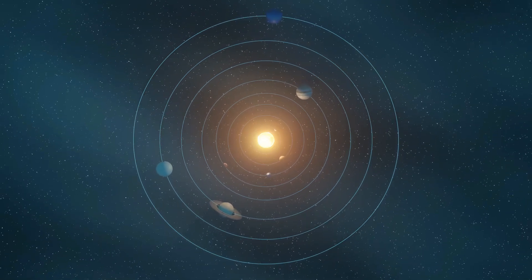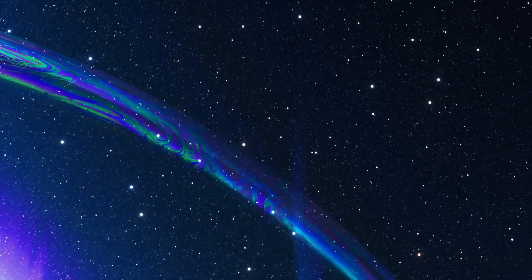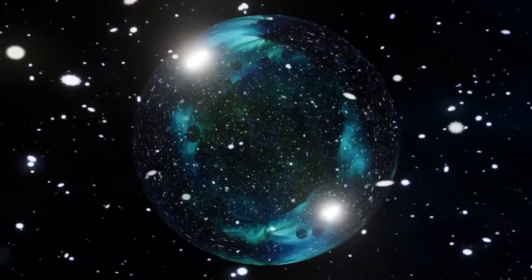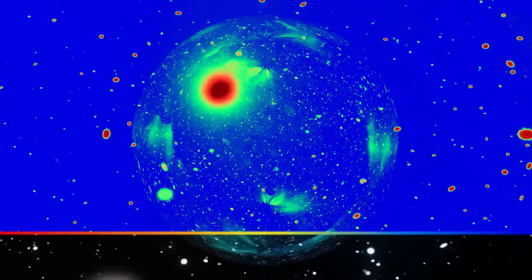Imagine floating through our cosmic neighborhood, where our sun and planets are cradled within an enormous, mysterious bubble — a swath of space that scientists call the local hot bubble. It's a sprawling region of low-density gas, stretching hundreds of light-years in all directions, heated to millions of degrees.